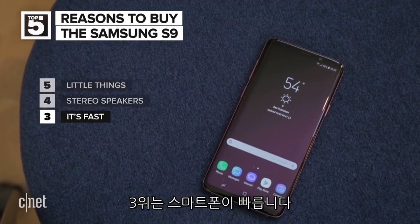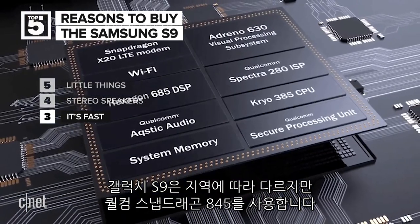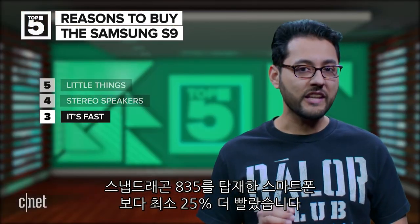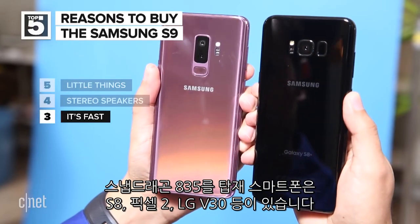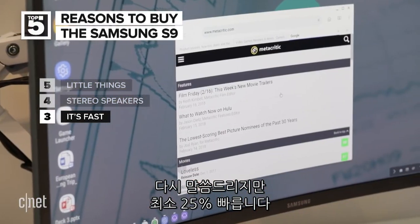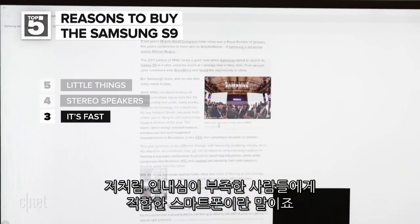At number three, it's fast. Inside some models of the S9 will be the Qualcomm Snapdragon 845 processor. In our tests with the 845 in a reference device, it performed at least 25% faster than the Snapdragon 835, which is found in the S8, the Pixel 2 XL, and the LG V30. That should translate into making impatient people like me very happy.